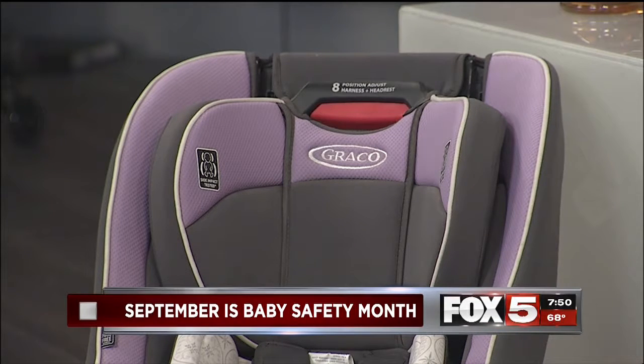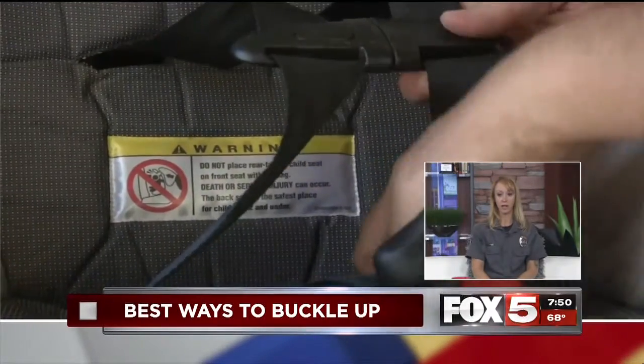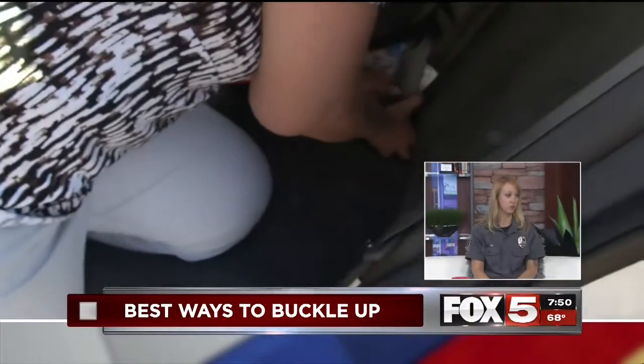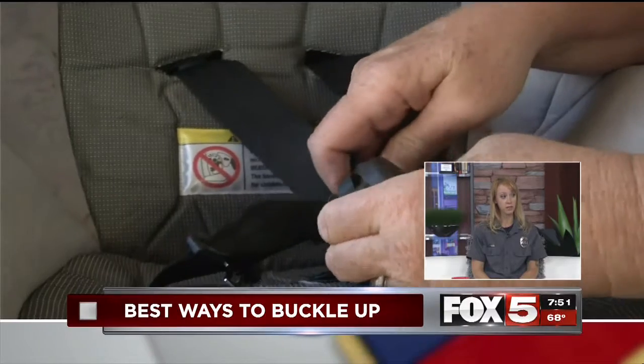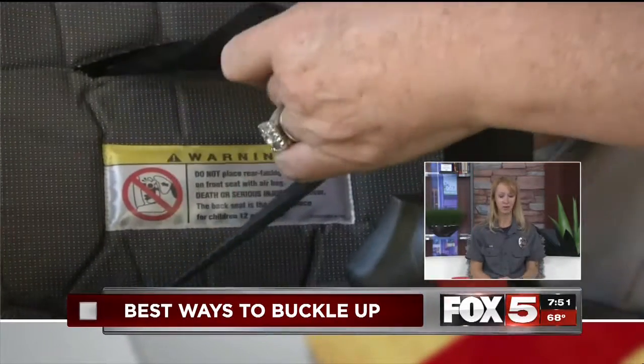Community Ambulance does offer events where parents can come, bring their children and car seat, and be shown how to properly install them. They have information on their website at communityambulance.com, and parents can also email info@communityambulance.com to find out when the next event is. They have events every month or couple of months all over the valley to show parents how to properly install car seats and harness their children. Car seats also expire, so parents need to look at the expiration dates on them.